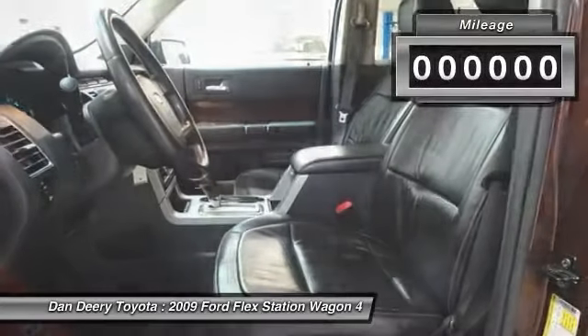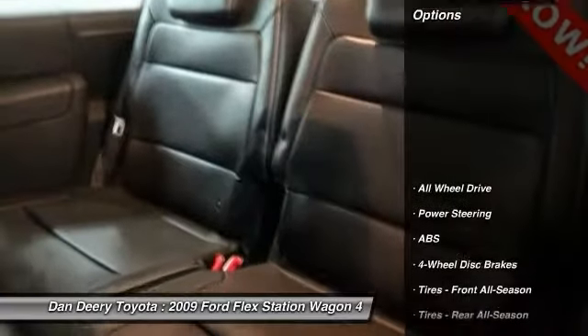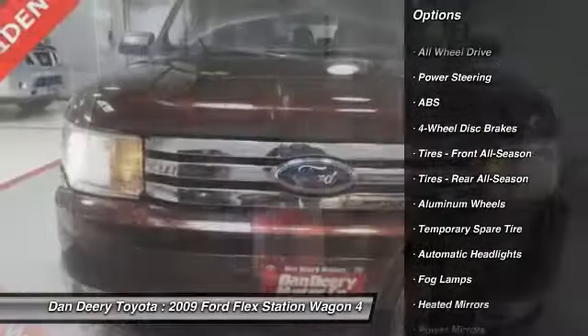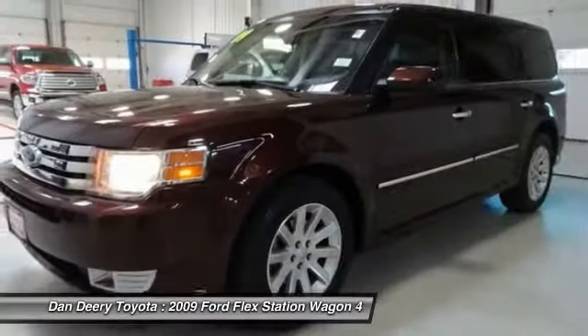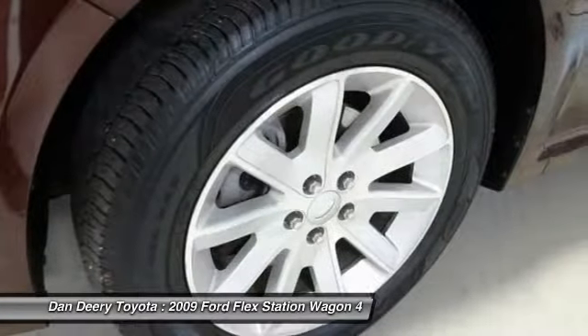This vehicle has less than 105,000 miles. Here are some of this vehicle's great options: power passenger seat, keyless entry, stability control, traction control, steering wheel audio controls, CD changer, all-wheel drive, anti-lock braking system, leather-wrapped steering wheel, power steering.